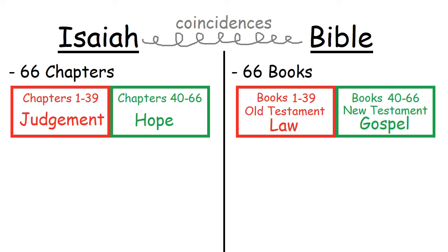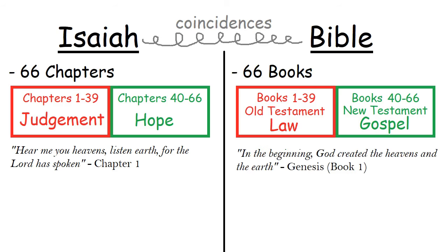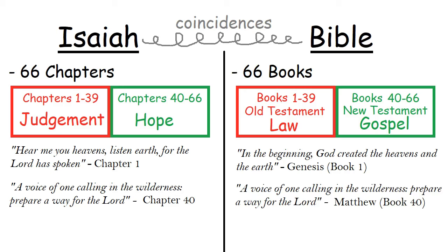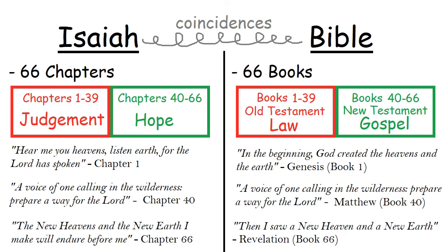There are many more parallels between the chapters of Isaiah and the books of the Bible. The first chapter of Isaiah says, 'Hear me, you heavens, listen, earth, for the Lord has spoken,' and the first book of the Bible begins with the Lord speaking the heavens and the earth into existence. The 40th chapter of Isaiah prophesies, 'A voice of one calling in the wilderness, prepare a way for the Lord,' and in the 40th book of the Bible, that prophecy is quoted and fulfilled in John the Baptist. The last chapter of Isaiah talks about God making the new heavens and the new earth, and the last book of the Bible, Revelation, is also about how God is going to make the new heavens and the new earth.